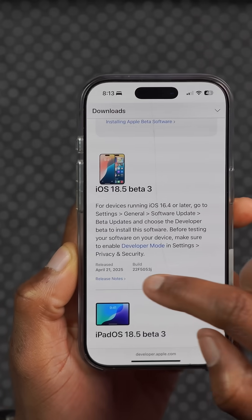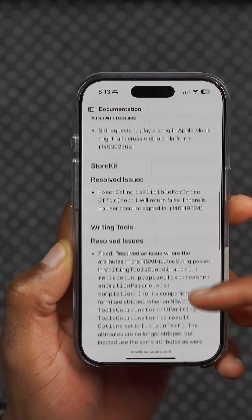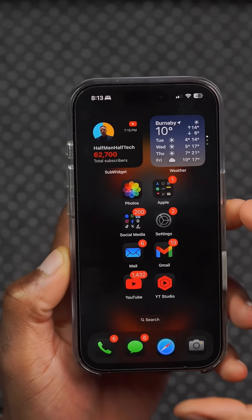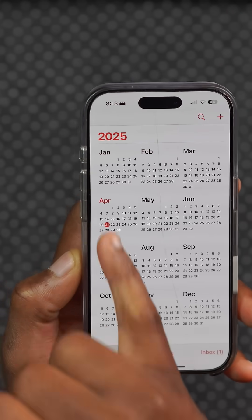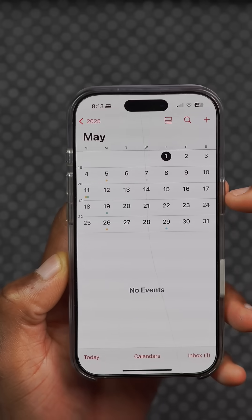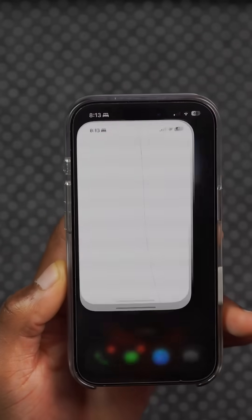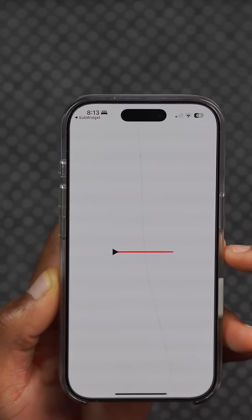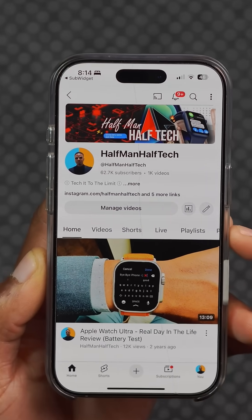The release notes for this update are pretty similar to those of beta 2. Apple doesn't tell us much, but if you're looking forward to the next update, you can expect the next beta on April 28th, then maybe an RC on May 5th, and officially this update might be coming out to the public on May 12th, so definitely follow for more.